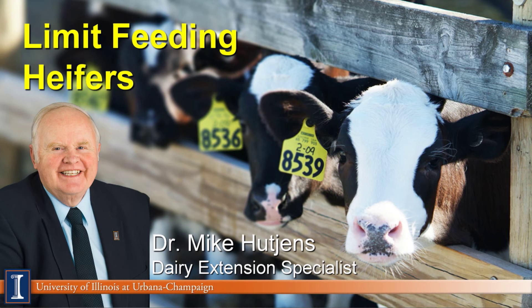Hi, I'm Mike Cutchins, Extension Dairy Specialist at the University of Illinois. Today's module will cover limit feeding of dairy heifers.